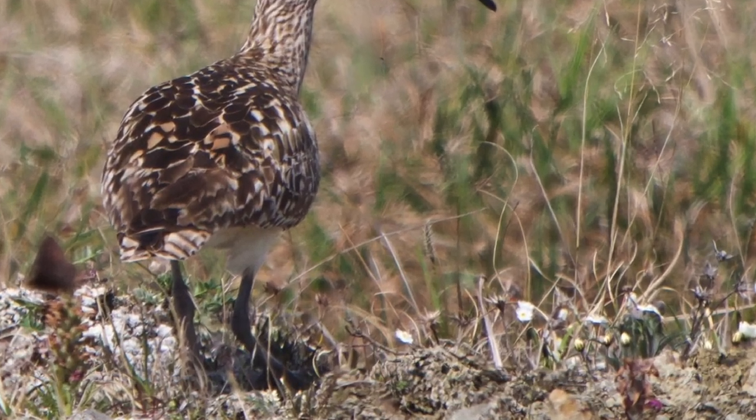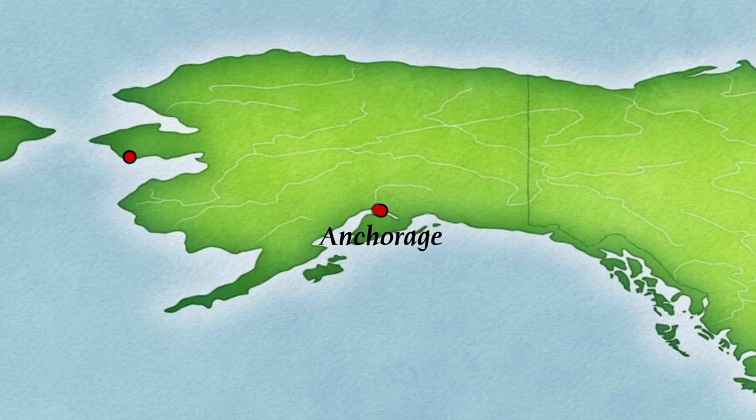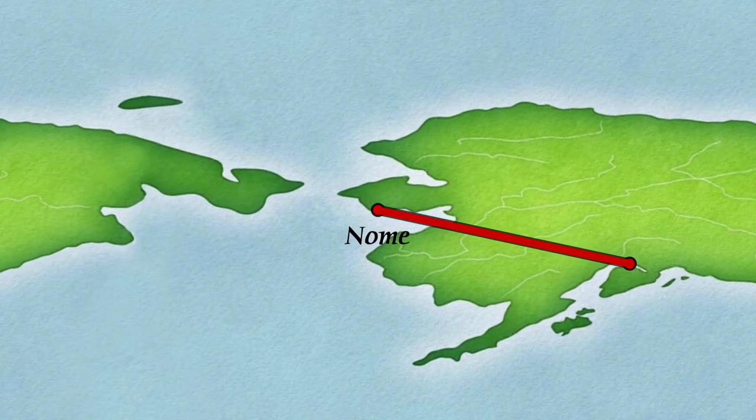This rare and mysterious sandpiper is named for its bristled thigh feathers. To find this bird in its breeding grounds, the easiest thing to do is start in Anchorage and fly to Nome.